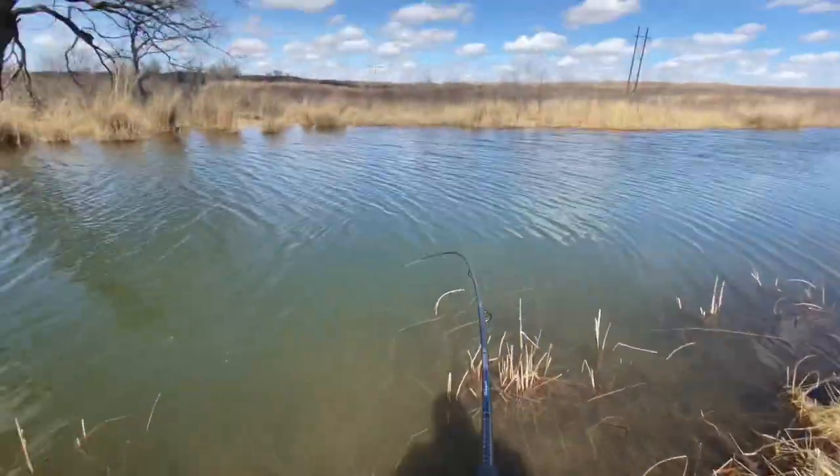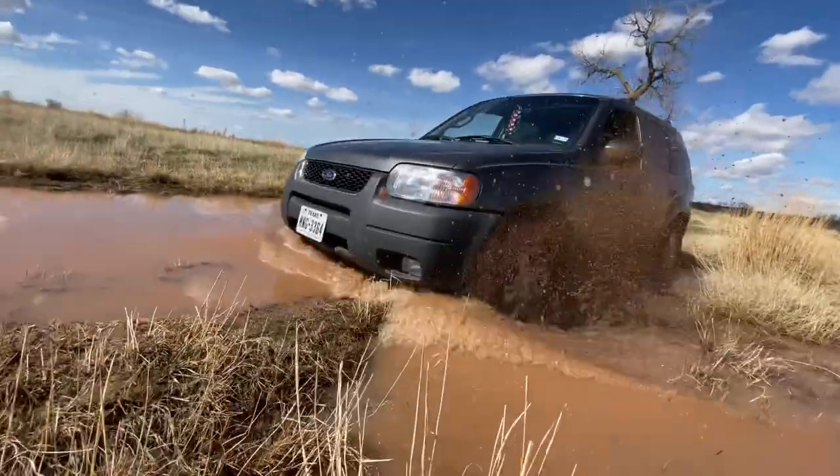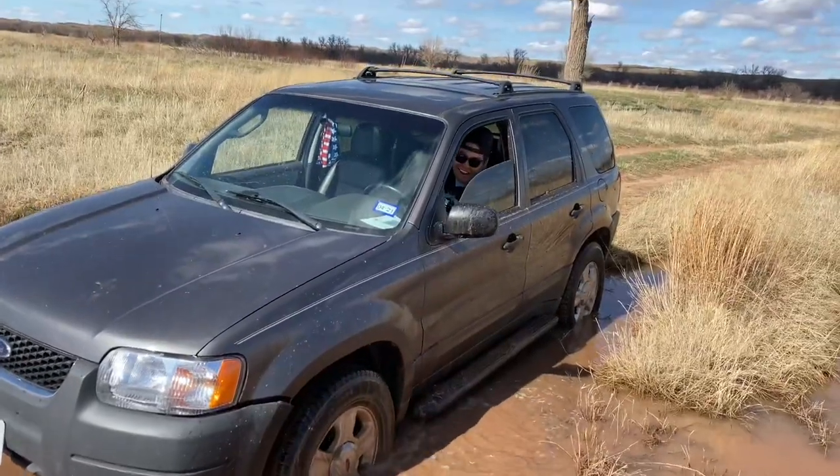There it is. Got him! There's one guys. Man's just stuck.